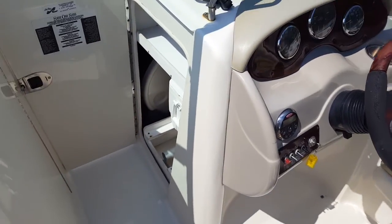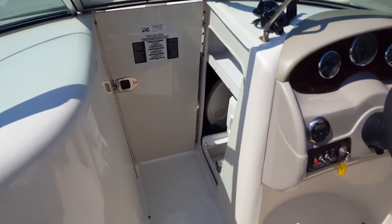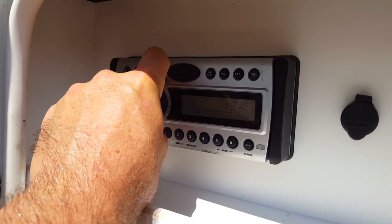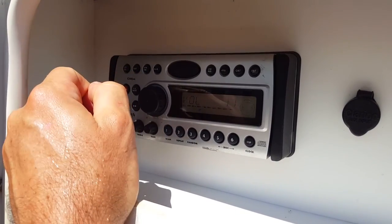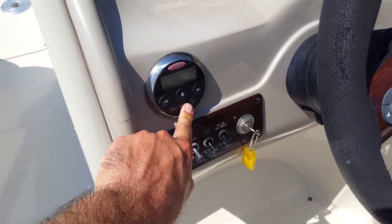Another nice feature: that door opens on a windy day so you can close up the windshield for great wind protection on a day where there's some chop. There's a nice four-speaker sound system with the Clarion head unit — works great — and you also have digital control right at the helm.